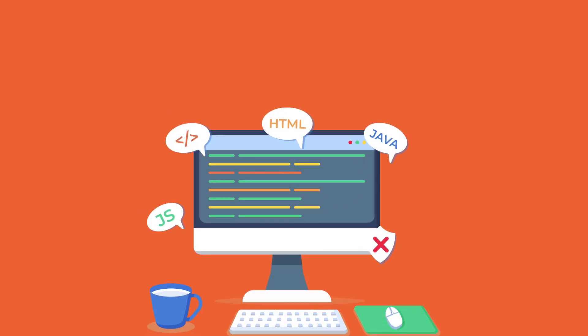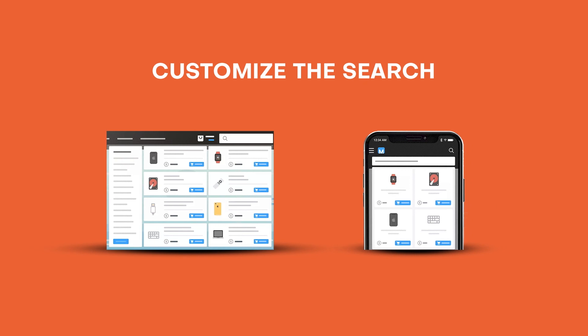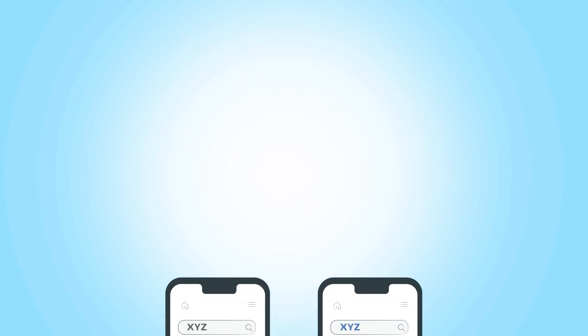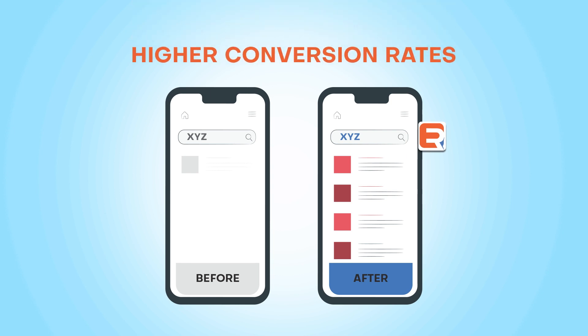ExpertRec is easy to set up with no coding needed. It offers the fastest search to your users, and you can customize the search bar to match your website's look and feel. ExpertRec's product search solution can help you improve the discoverability of your products and drive higher conversion rates.